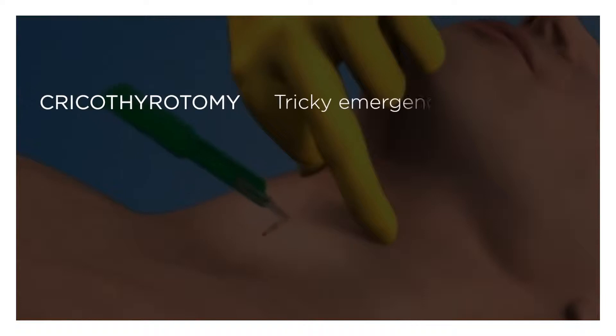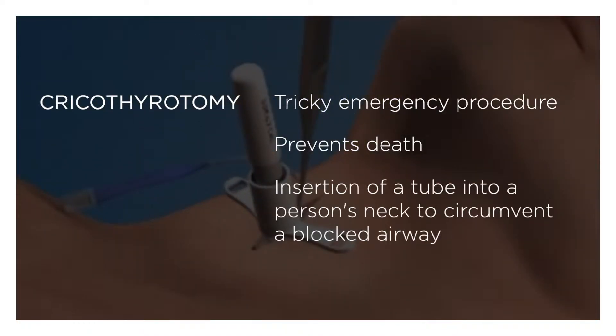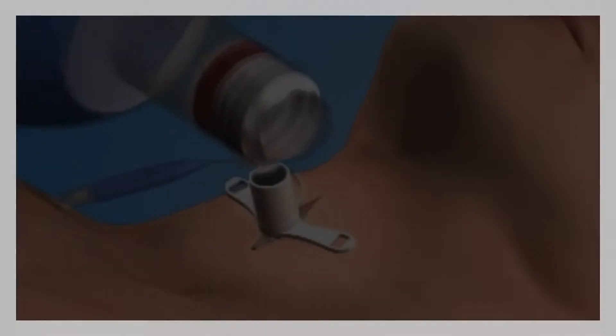The Kriko Thyroidomy is a tricky procedure that prevents death in an emergency situation by circumventing a blockage in a person's airway. It's an important procedure for emergency personnel to learn, as the people first on the scene of an accident may need to take immediate action to stop victims from dying.